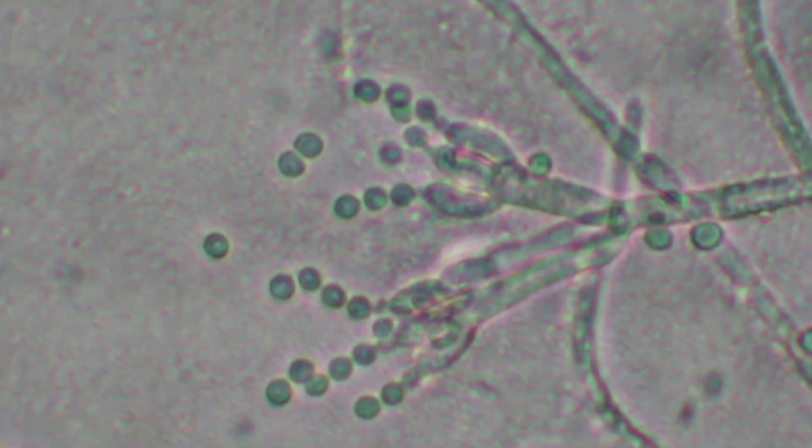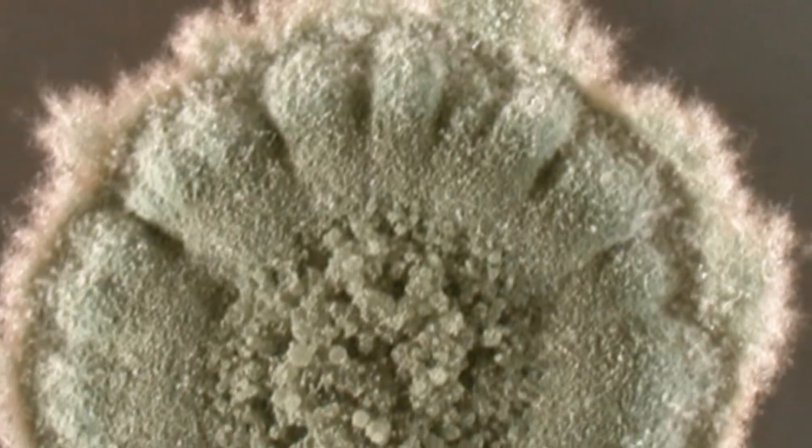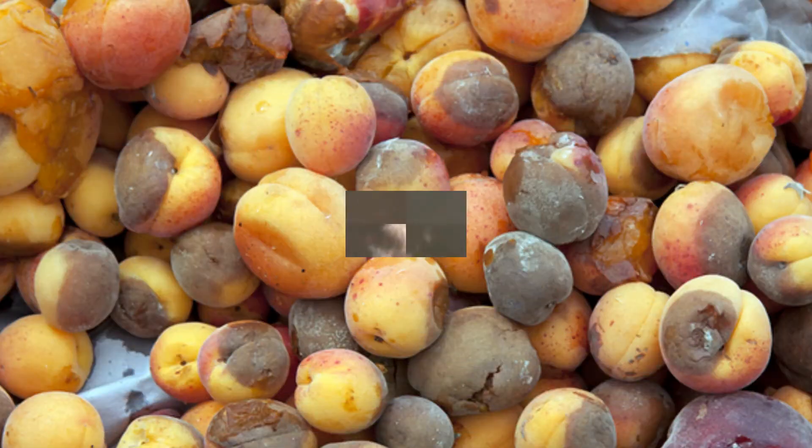The fungus is commonly present wherever organic material is available. In addition to the many benefits of penicillium, they are also one of the primary causes of food spoilage.